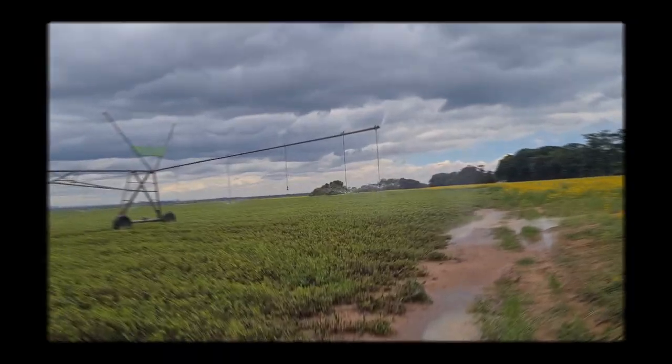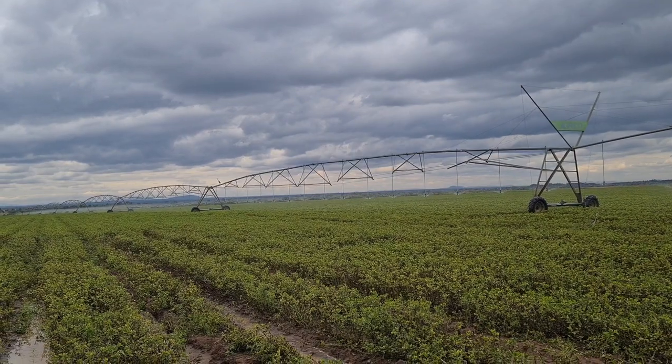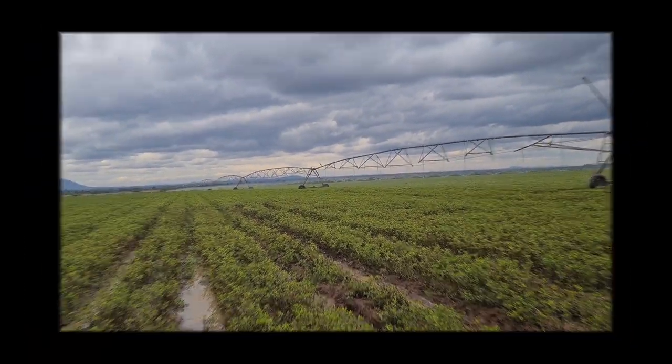As you can see, these are the sprinkler machines for irrigation. It's not a full irrigation scheme — it's just a combination. So we've got into our second destination.